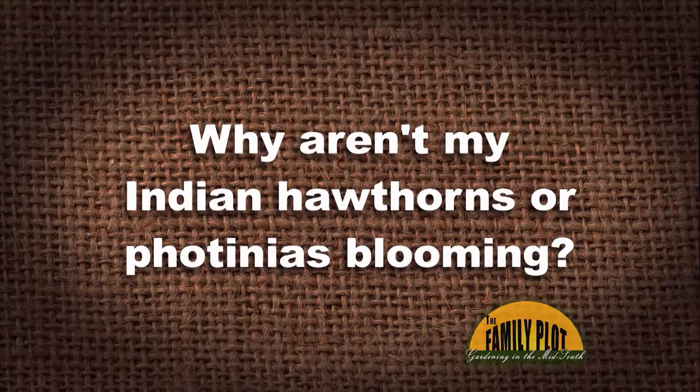I planted a large flower bed with Eleanor Tabor Indian Hawthorns about three years ago. A couple of the plants made very few flowers and none of them ever bloomed after that. I also planted some Fraser Red Tip Photinias in another bed and they have never bloomed either. Why aren't my Indian Hawthorns or Photinias blooming? This is from Ms. Barbara in Portland, Tennessee.